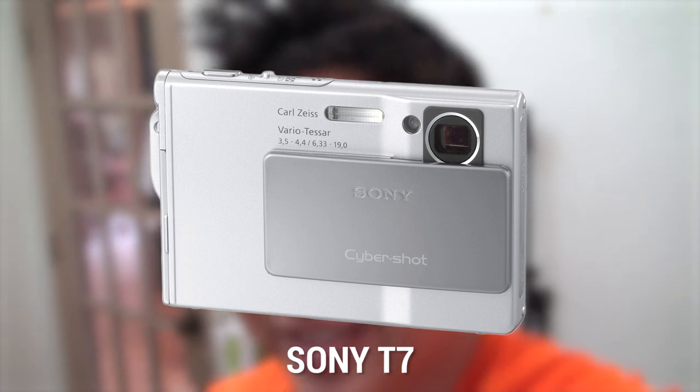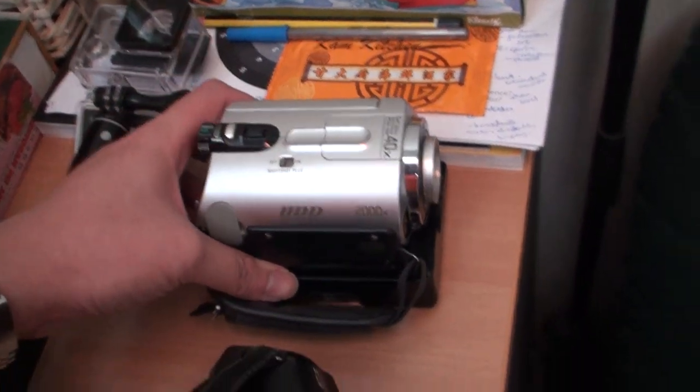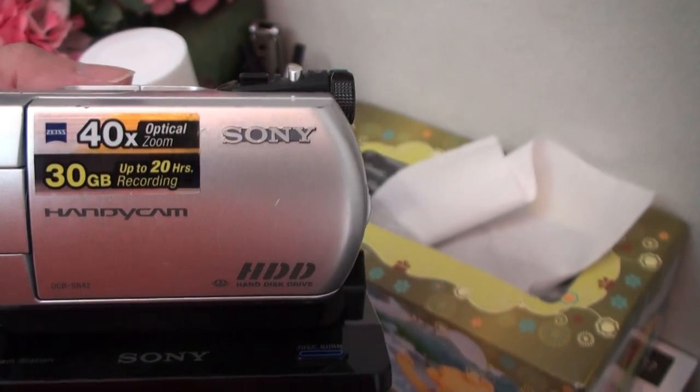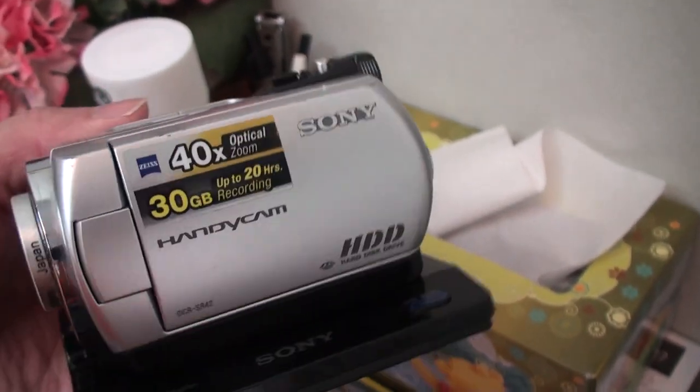The video of me playing the piano got a lot of views and people actually commented on it. Back in those days I started recording my YouTube videos with a small thin camera called the Sony T7. After the Sony T7, I changed to the DCR SR42 — 40x optical zoom, a Sony Handycam.